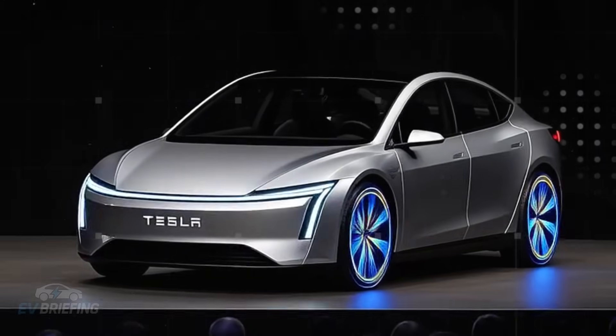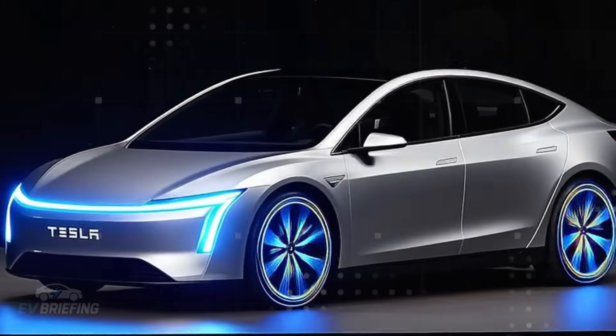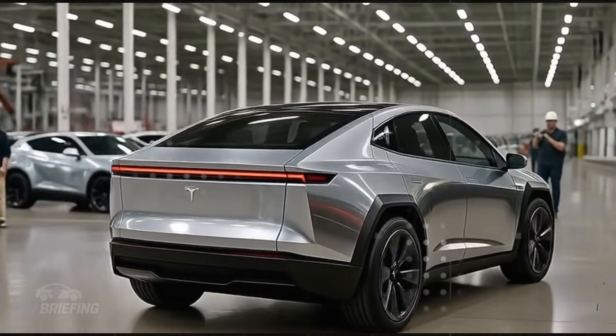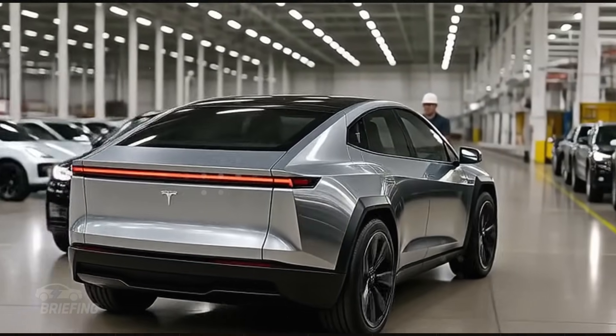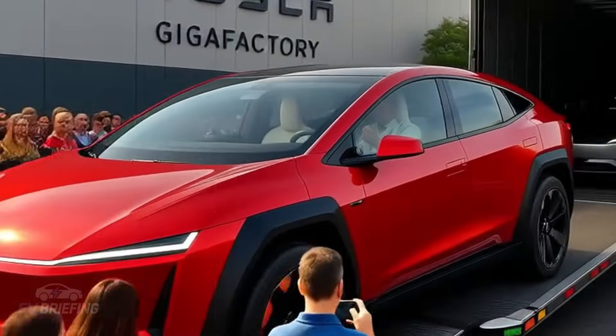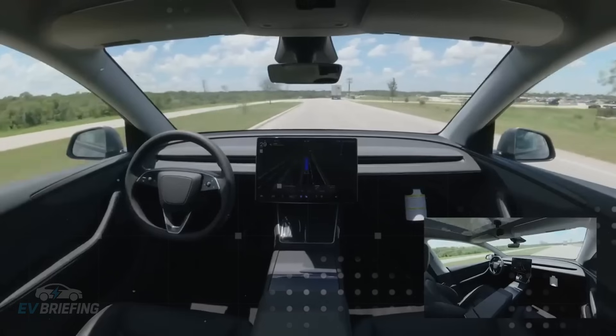Mercedes decided to play big. It launched its electric GLC as if it were the new industry standard, with a sophisticated design, 440 miles of range, and a startling starting price of $65,000. For a few days, it seemed the electric car throne had changed hands.